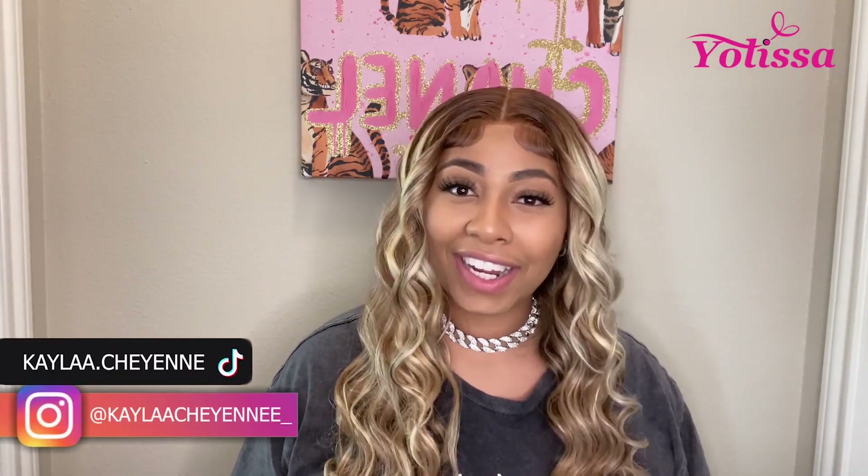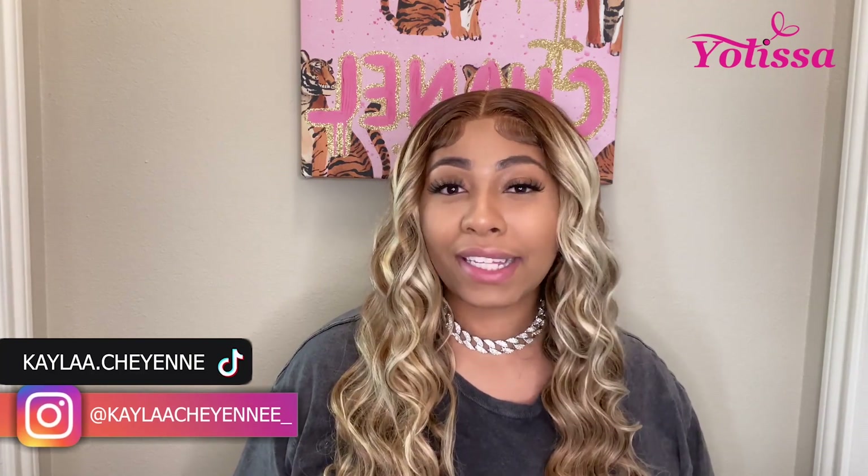What's up YouTube, it's your girl Kayla Cheyenne and I am back with another video. As you can tell by the title, today we're going to be reviewing hair from another hair company. This time it's sponsored by Alyssa Hair. Even though a video is sponsored, I'm still going to always give my honest review.